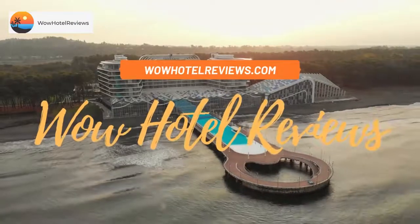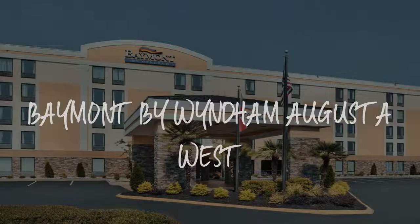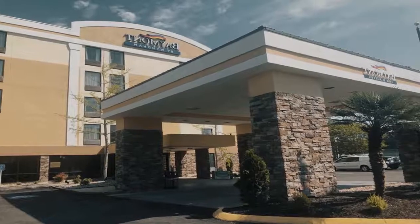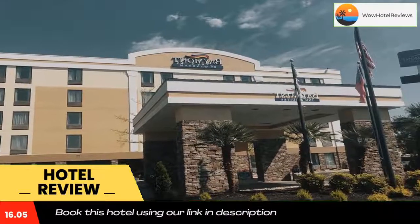Hello guys, welcome to Wow Hotel Reviews. Today I am reviewing Baymont by Wyndham Augusta West, a two-star hotel. Please use our Booking.com link in the description to book the hotel and get special pricing.